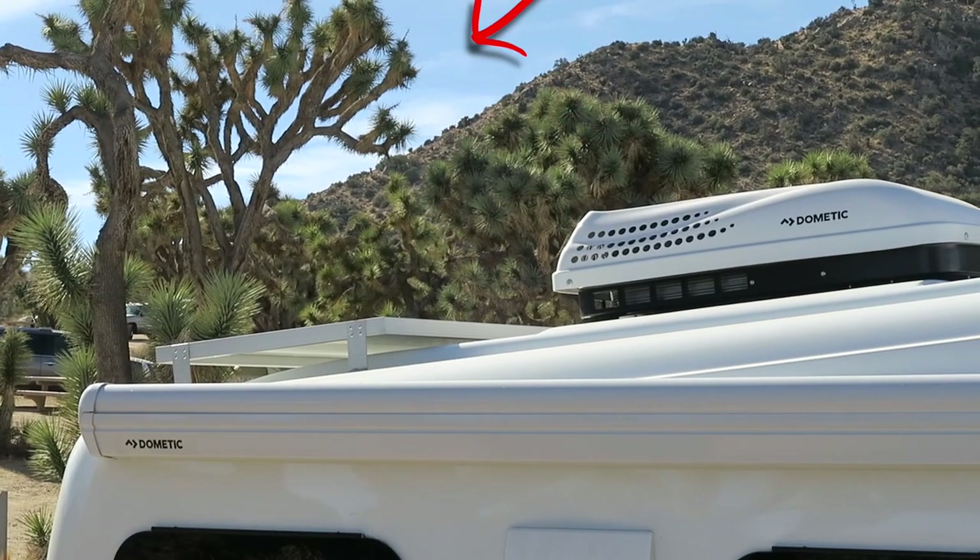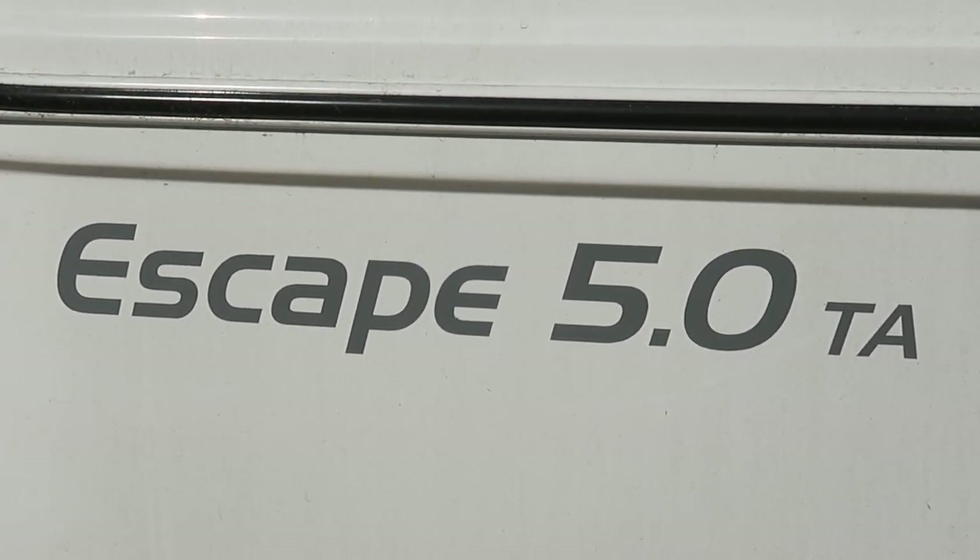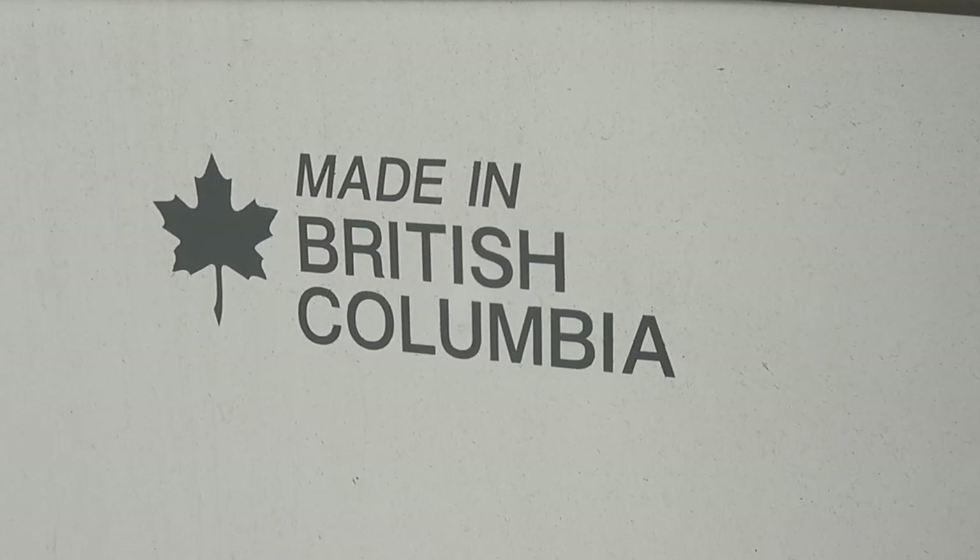The trailer includes a full-size spare and a two-inch hitch receiver. That's our Escape 5.0 TA, made in British Columbia, Canada.